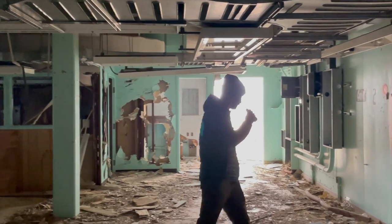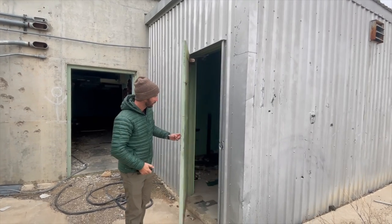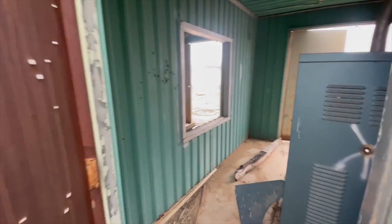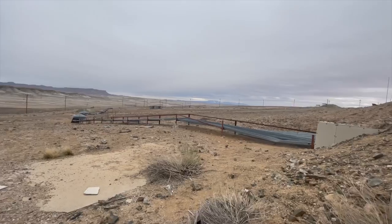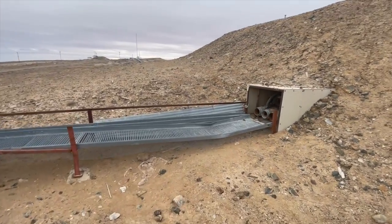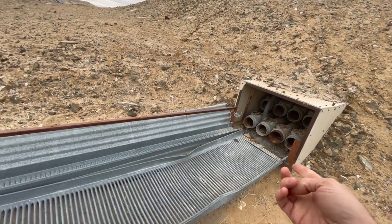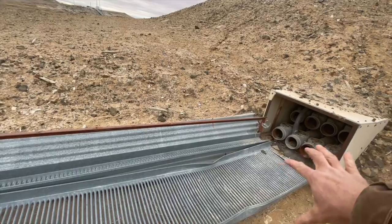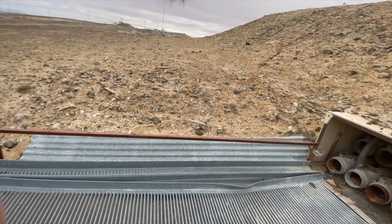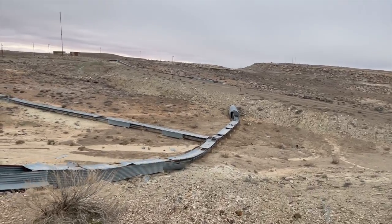Coca-Cola. Budweiser. We've got these. The first time I was here, I thought these were some kind of conveyor belt, but actually I think they were just to hold all the conduit for electricity and maybe the control signals to the various launch pads.